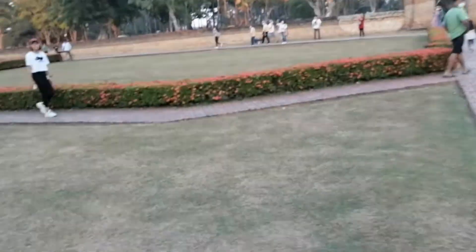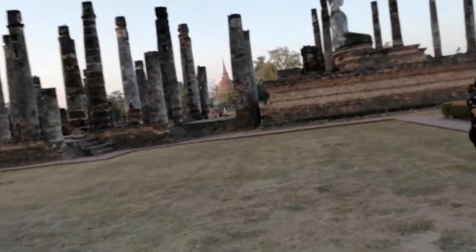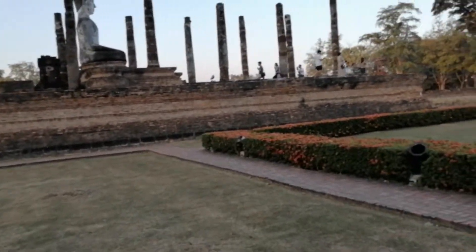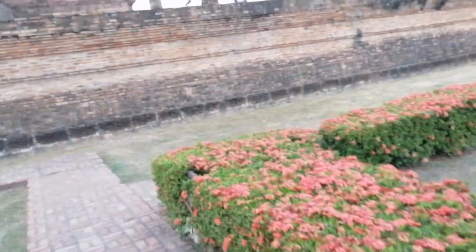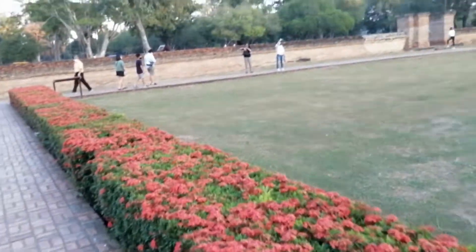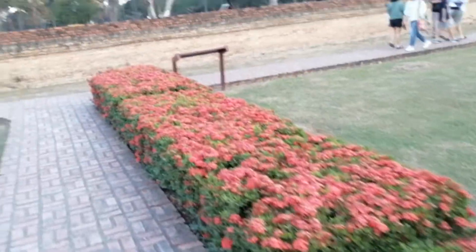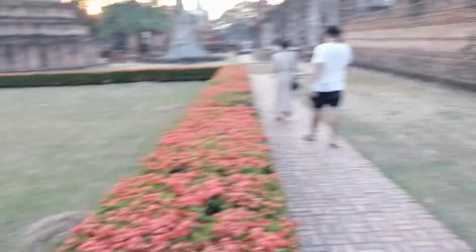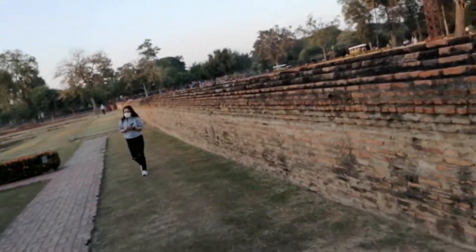We're about to take a look at a Buddha image that has been photographed so many times and can be found on many postcards and websites — quite a famous image here. It is in the typical Sukhothai style, which is so beautiful yet simplistic.